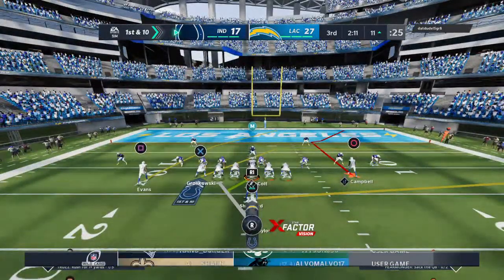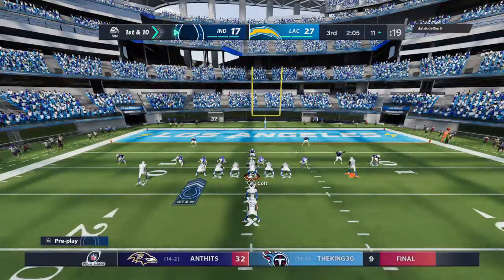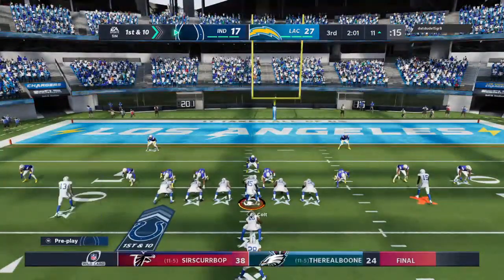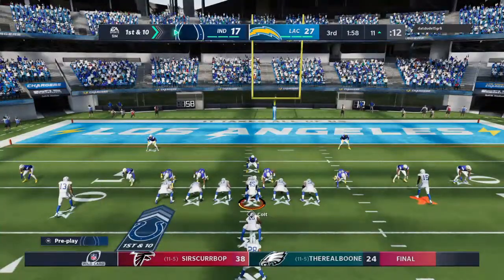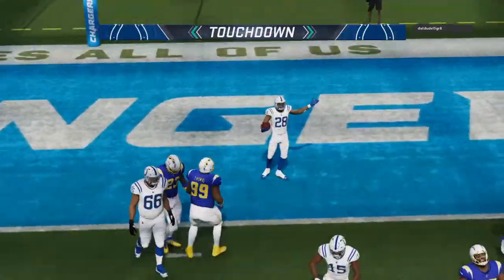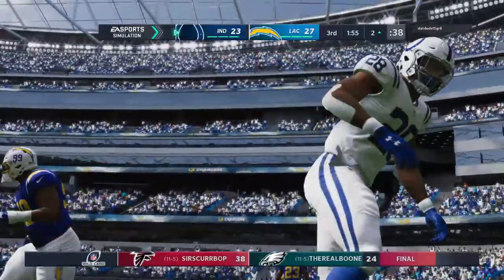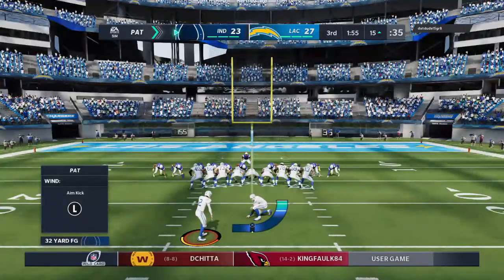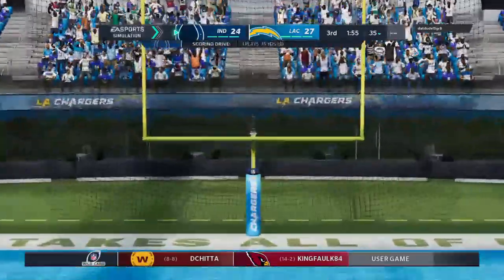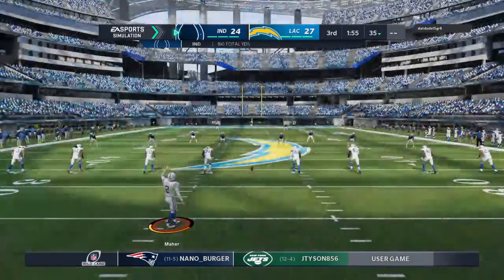First and ten at the 11. Again it's Taylor — and he'll get into the end zone! Touchdown Indianapolis! Jonathan Taylor, saving his best for the playoffs with his third touchdown of the game. The Colts are able to get this back within a touchdown. The kick is up and good. Chargers 27, Colts 24. Following the touchdown, here's Marr to kick it away — he'll take it in the end zone and the drive will begin at the 25-yard line.